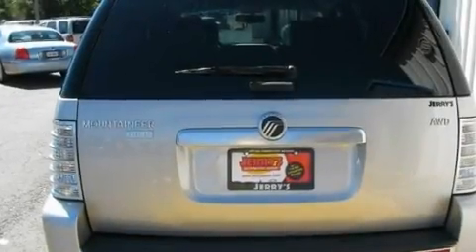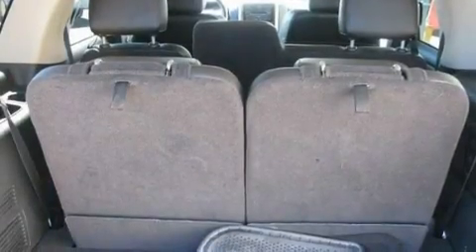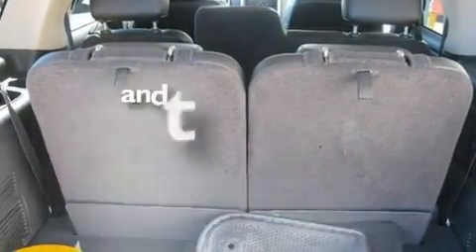Leather seats, a trailer hitch receiver, chrome wheels, a low tire pressure indicator, heater vents for rear seat passengers, and this vehicle has fewer than 61,000 miles on the odometer.